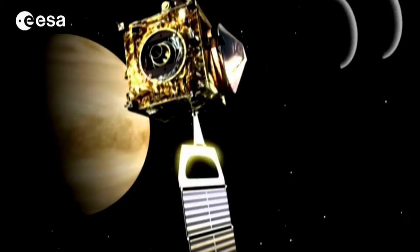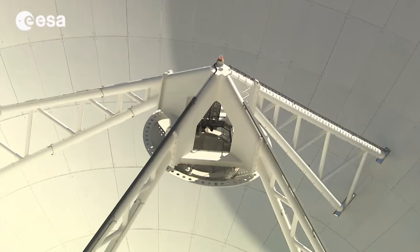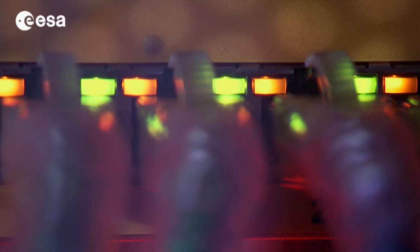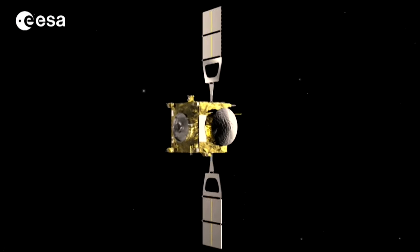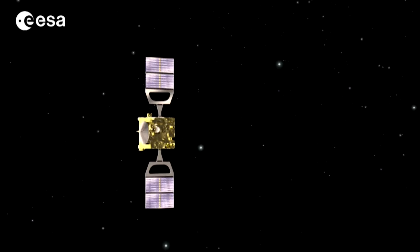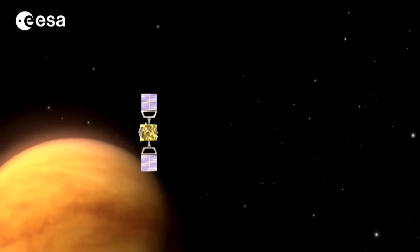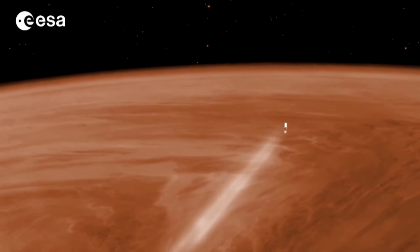Information about the climate and magnetic field has been gathered by Venus Express since it went into orbit around Venus in 2006, and has been made available to a broad cross-section of experts. As Venus Express neared the end of its operational life, its handlers began taking risks, guiding the probe closer and closer to the planet where it could observe in greater detail.